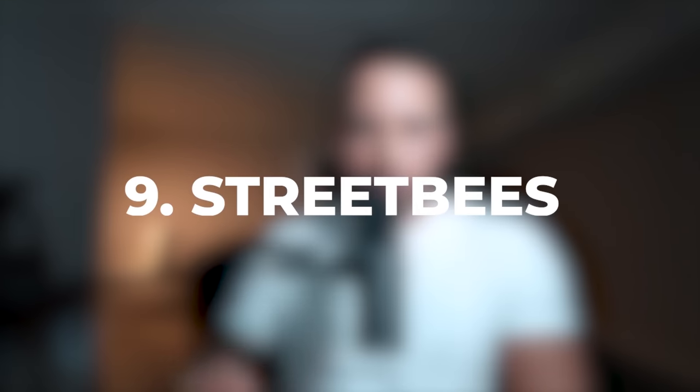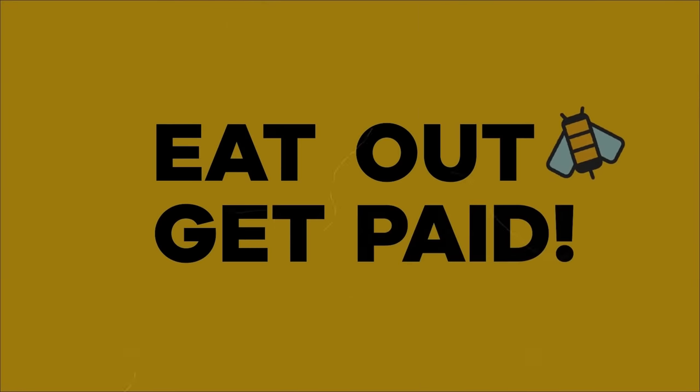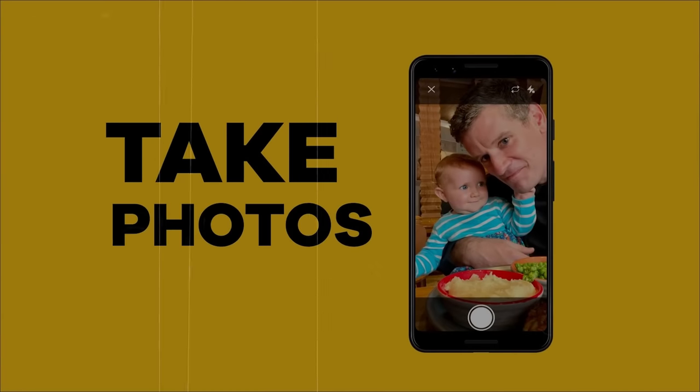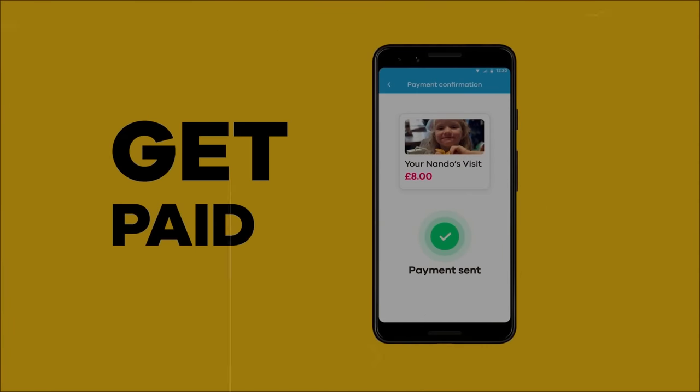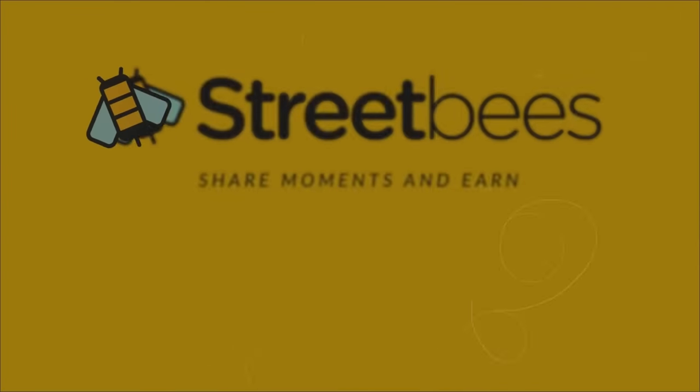Number nine on the list is Sweet Bees. This application allows you to earn money by taking pictures of real life stuff — like foods, restaurants, all those kinds of things. Sweet Bees pays you via PayPal, and they have awesome customer support, so if you need them for anything, you can count on the support that the app gives you.